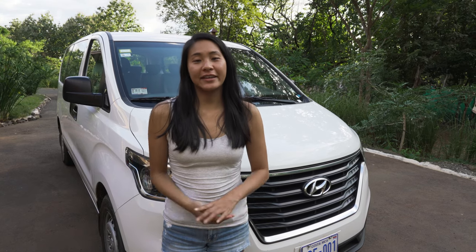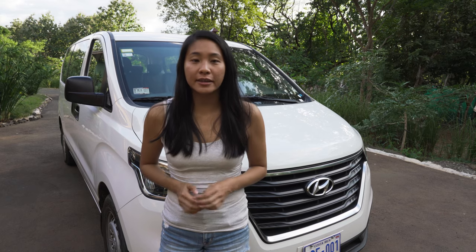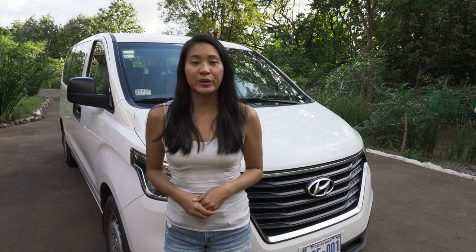Hello everyone! In this video, I have the Hyundai H1 minivan. I'm going to show you what this car is like, including the number of passengers that can fit and the luggage you can put inside.